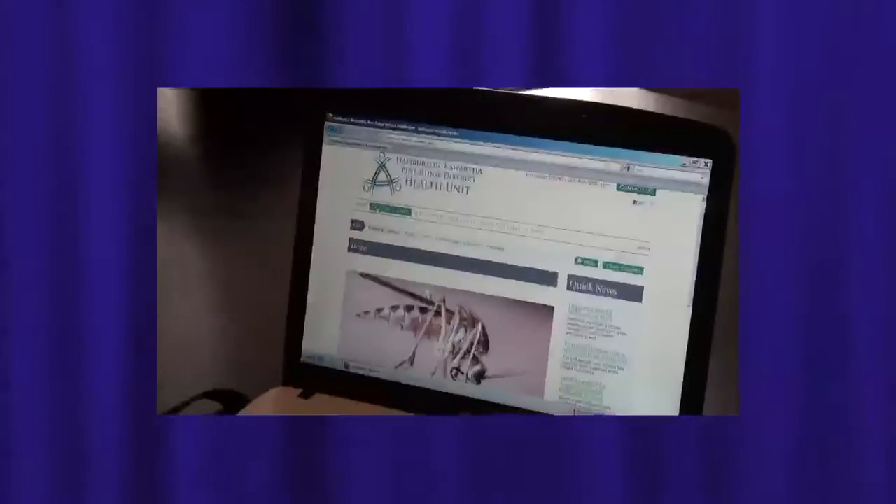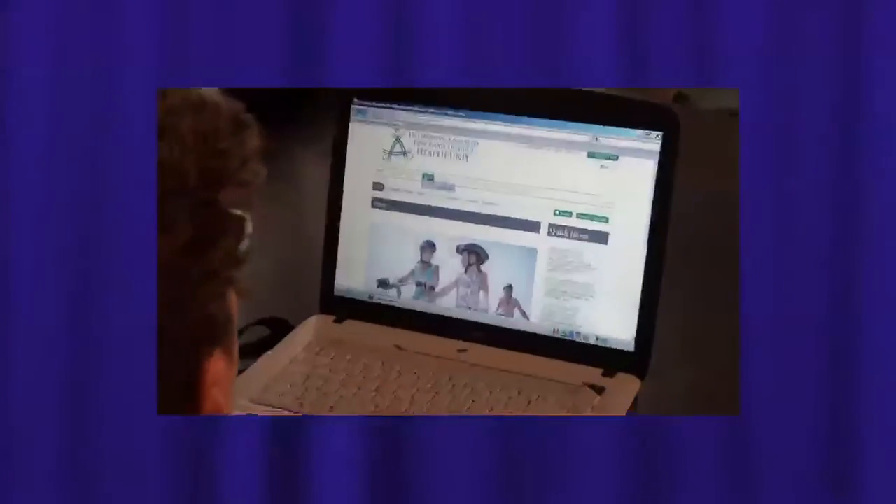When I look at our website page here right now, across the top we've got: About Us, Calendars and Clinics, News, Careers, Data and Stats, Resources and Forms, and our A to Z index.